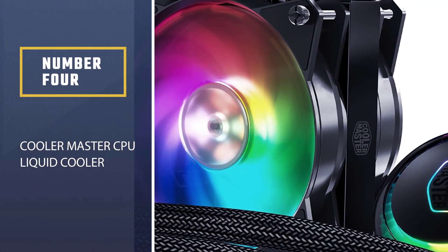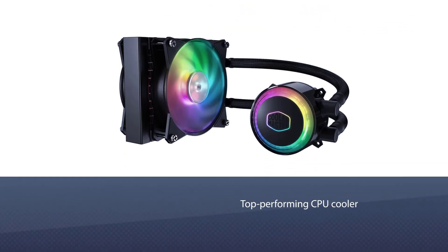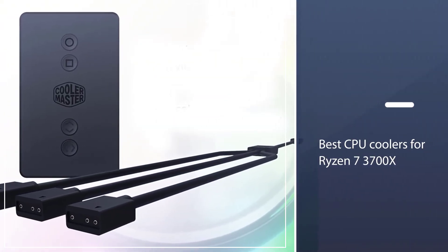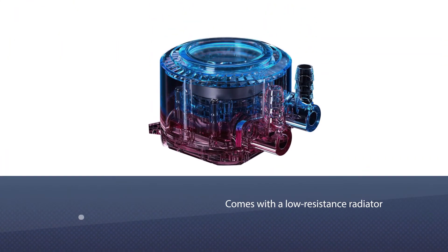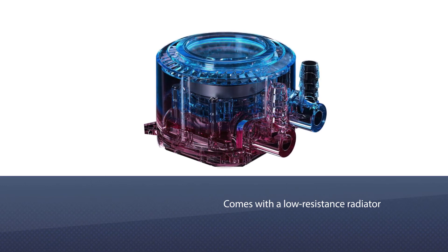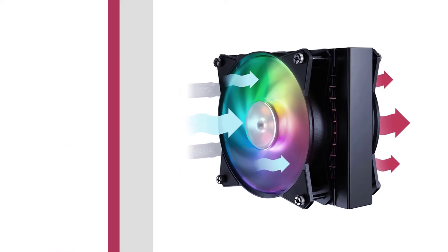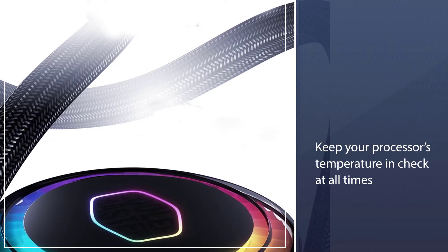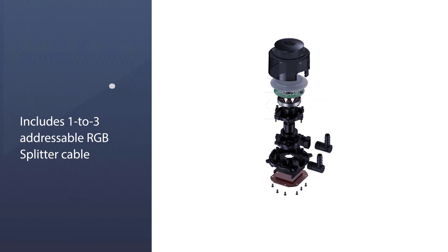Number 4: Cooler Master CPU Liquid Cooler. It's the perfect cooling system for those who want top-performing CPU coolers for their gaming rig. In terms of performance, the cooler surely deserves a place on this list of best CPU coolers for the Ryzen 7 3700X. It comes with a low-resistance radiator and EPDM rubber O-ring for improving exchange efficiency, flow rate, and cooling performance. With a liquid and temperature-resistance nozzle, as well as PPS plus glass fiber housing, the system will surely keep your processor's temperature in check at all times.